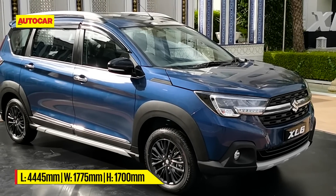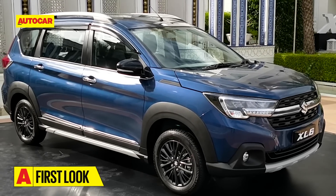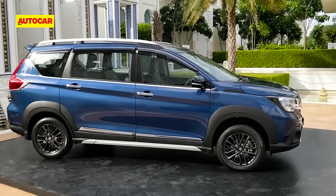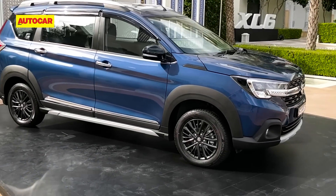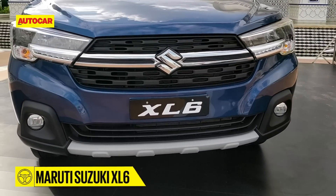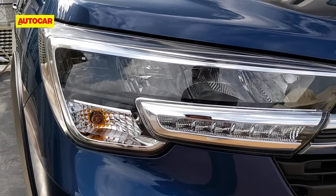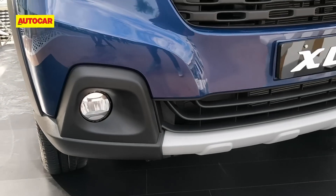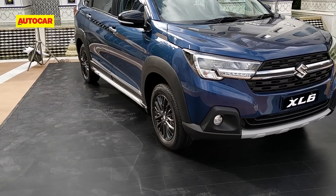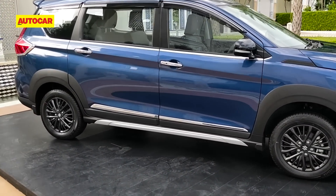In brief, the XL6 is based on the Ertiga MPV. It will be retailed from Maruti's Nexa premium showrooms and on the whole it's an upmarket alternative to the Ertiga we are all familiar with. There are changes, and the prime changes are up front — it's got this upright new nose, it also gets LED headlamps which the Ertiga was missing, there's a lot of cladding and scuff plates, and on the whole it does look like a rugged version of the Ertiga.